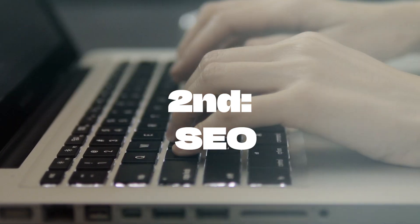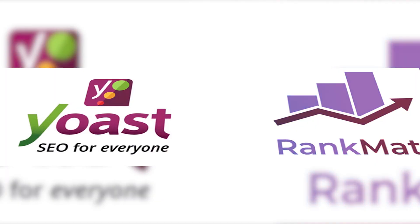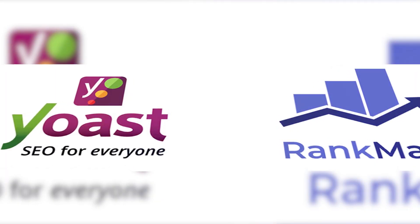Second, SEO. Optimize your site for search engines with Yoast SEO or Rank Math for higher rankings.